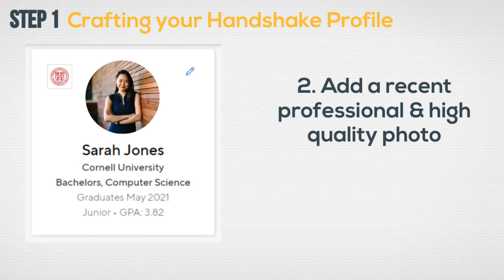The OCR-eligible label enables you to participate in on-campus interviews, events, and more. Add a recent professional, high-quality photograph. Many campus organizations offer free headshots throughout the year, so keep a lookout for those events.